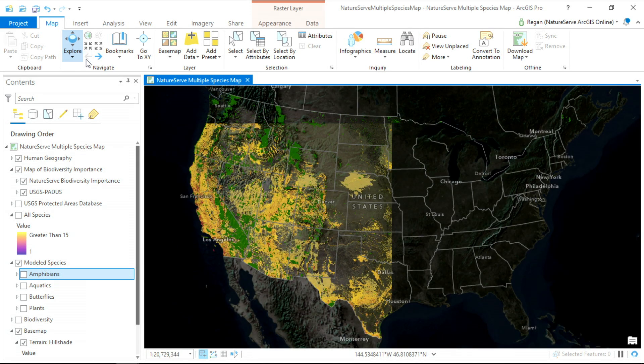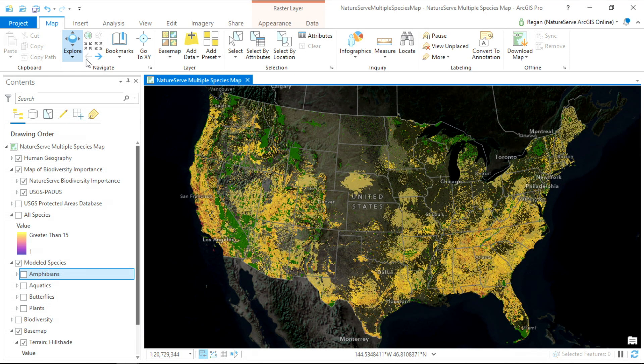The map of biodiversity importance unveiled today is just the first view of a living map, one that will evolve as part of the intelligent nervous system for conservation. Enabled by technology, NatureServe is bringing together data and people to dynamically refine this map so we can better balance the needs of people and nature in a rapidly changing world.